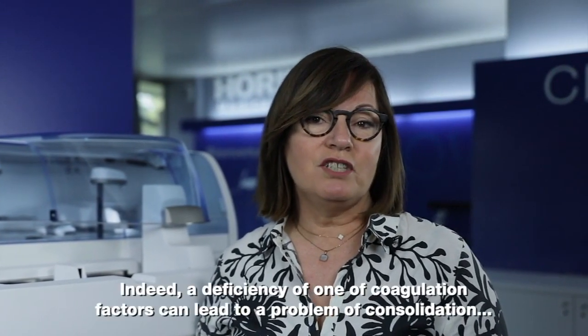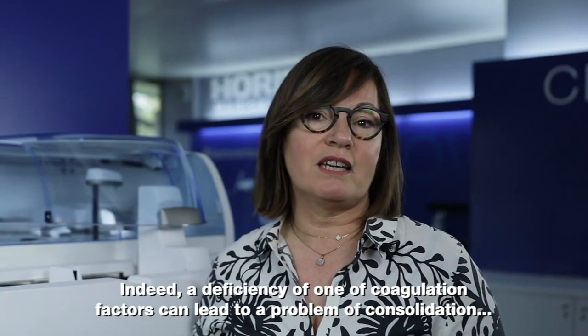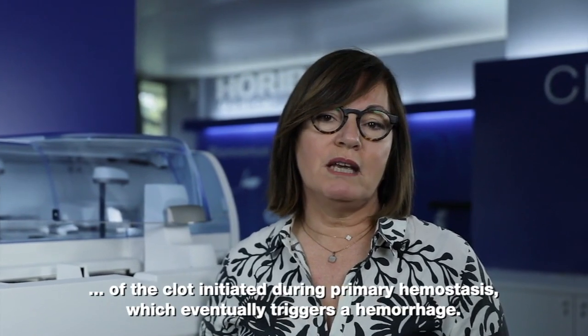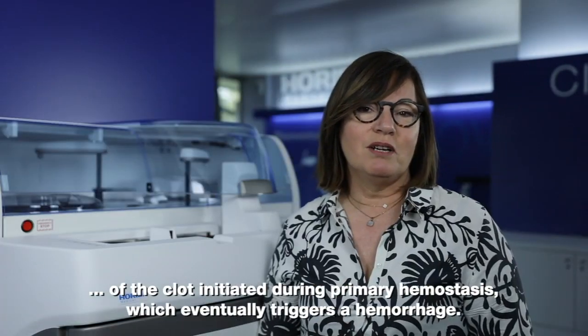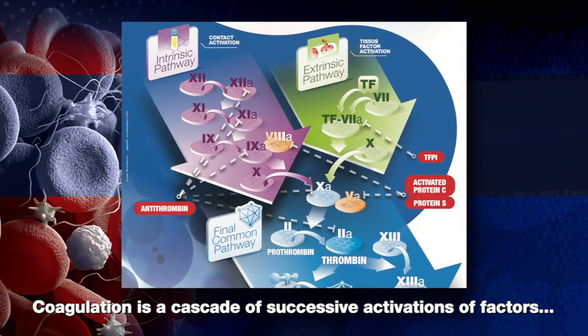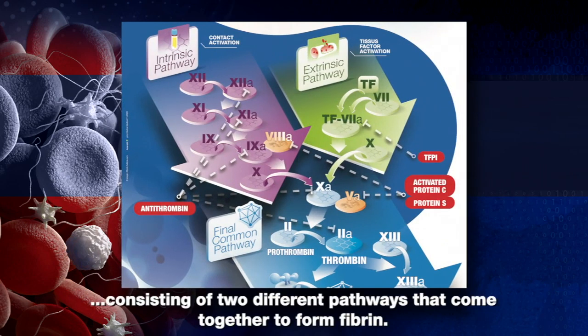Indeed, a deficiency of one of the coagulation factors can lead to a problem of consolidation of the clot initiated during the primary haemostasis, which eventually triggers a haemorrhage. Coagulation is a cascade of successive activations of factors consisting of two different pathways that come together to form fibrin.